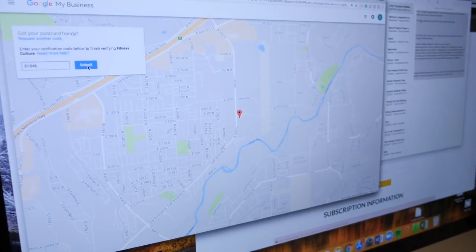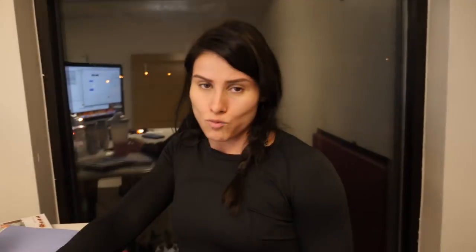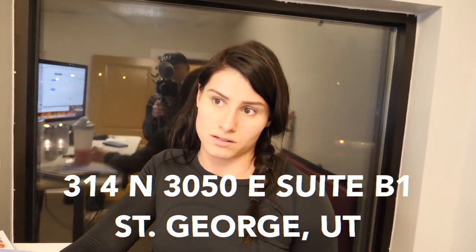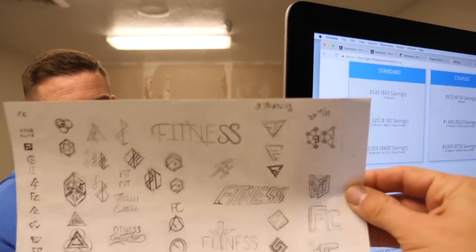People have been asking where the gym is located — they know it's in St. George, but it doesn't show up on Google Maps yet, it doesn't show up on Instagram yet. So we are registering it with Google right now. Hopefully by the time you guys look up the address, it'll be up. If you want to know it, it is 314 North 3050 East, Suite B1. It's also on the Fitness Culture bio. We've been going through logo designs — I put some up on Twitter but we didn't really love any of them, so we need to finalize a design so we can throw it in white on top of that painted wall.